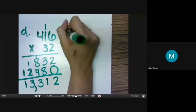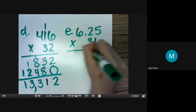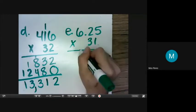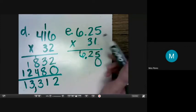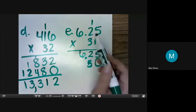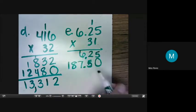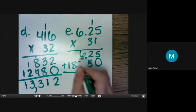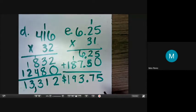Letter E: $6.25 times 31. 5 times 1 is 5. 2 times 1 is 2. And 6 times 1 is 6 — we bring the decimal over two place values. We're going to add our zero here and move over one place value. 5 times 3 is 15. 3 times 2 is 6 plus 1 is 7. And 6 times 3 is 18. Again, we move our place value over. 5 plus 0 is 5, 5 plus 2 is 7, and our decimal comes straight down. 6 plus 7 is 13, carry over the 1. 8 plus 1 is 9. And 1 plus 0 is 1. So we have $193.75.